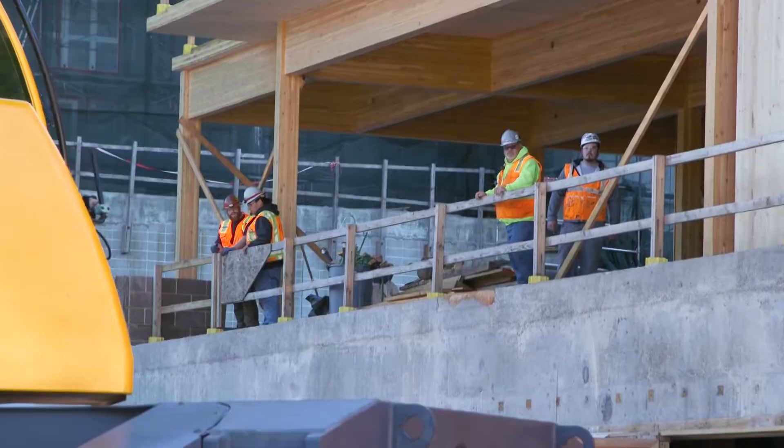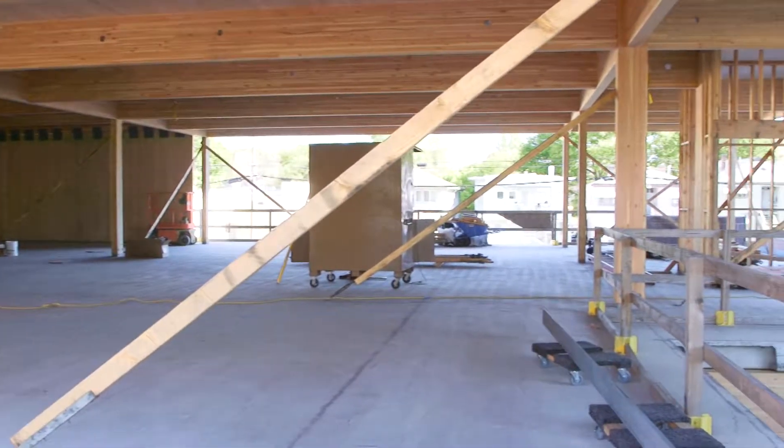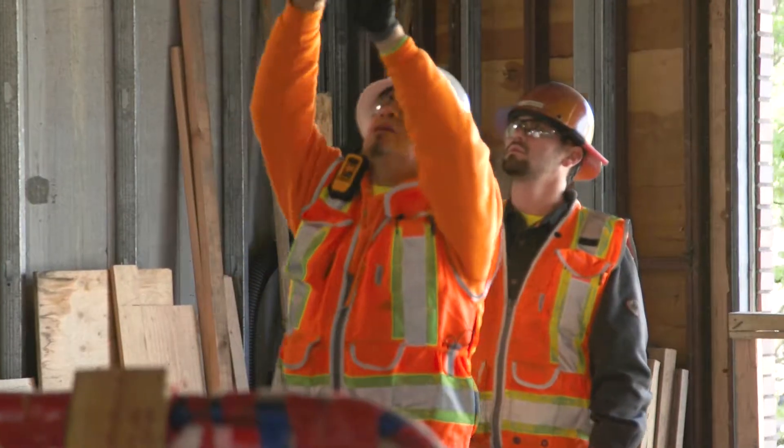I'm excited for it to be complete. I'm really excited to move in. Especially with seeing the mass timber frame up, you can really start to get a sense of what the volume and what the feel of the interiors are going to look like. We're super excited about getting in it — the space already looks amazing with just the structure in place.